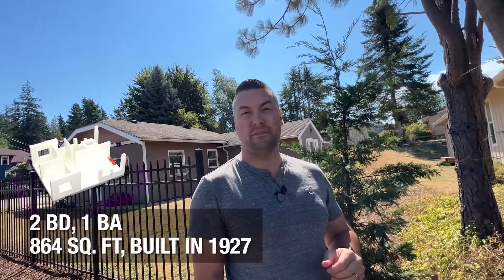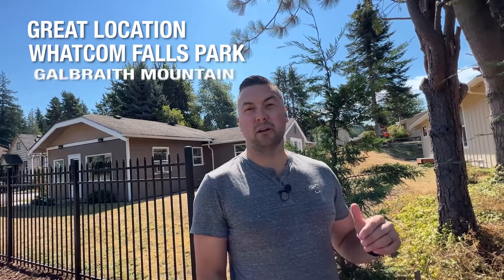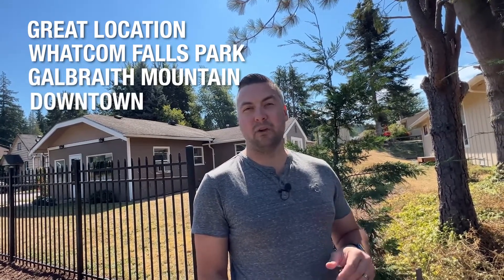Stop number one — we are here at a home in the Whatcom Falls neighborhood. This is a two bedroom, one bath home, about 864 square feet, built in 1927. Relatively small, but on a very large lot — nearly 12,000 square foot double lot — with potential future development opportunities for building a new home or adding an accessory dwelling unit, an ADU. Great central location close to Whatcom Falls Park, Galbraith Mountain, and just minutes from downtown. Currently on the market at $449,000.